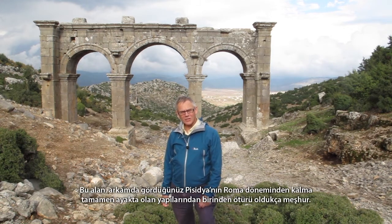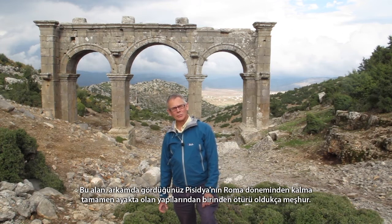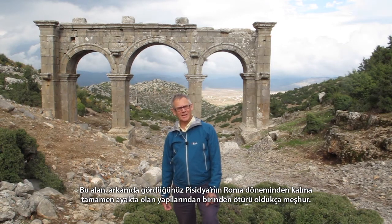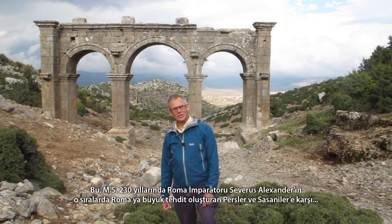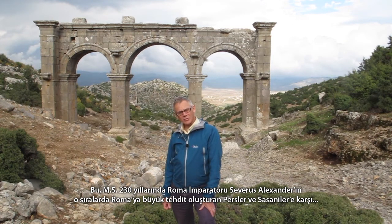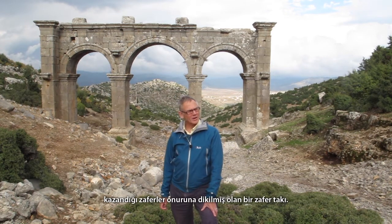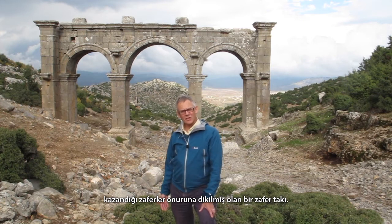The site is quite famous because of the building behind me, which is one of the few completely intact structures from Roman Pisidia. It's a triumphal arch built in around 230 AD to commemorate the victories of the Roman Emperor Severus Alexander over the Persians, the Sassanians, who at that time were mounting a major challenge to Rome.